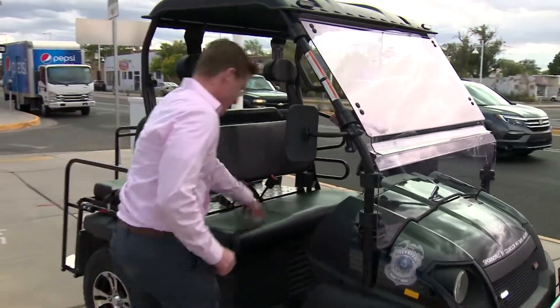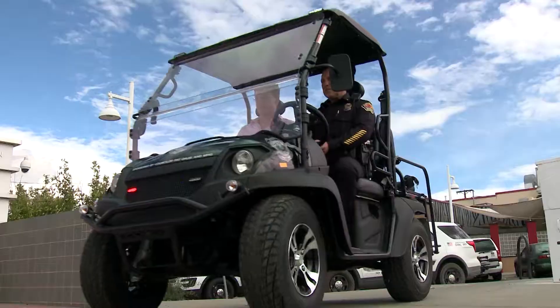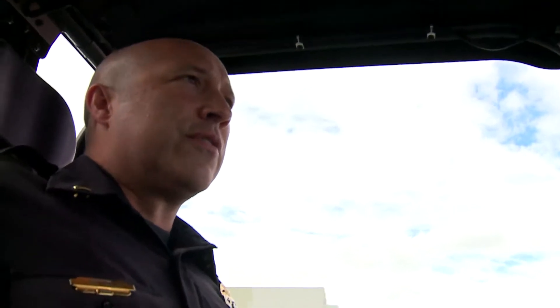Lieutenant Adam Anaya from the Albuquerque Police Department gave me a ride around Knob Hill. He pointed out why the cart is crucial.